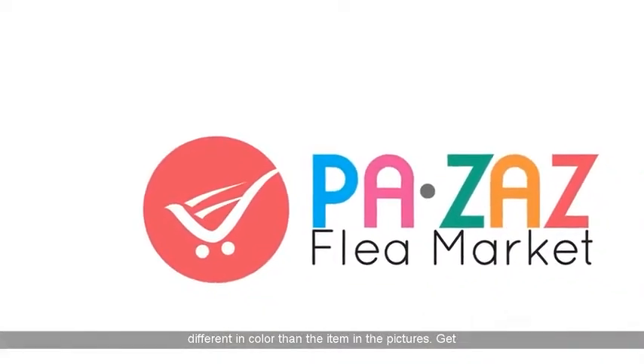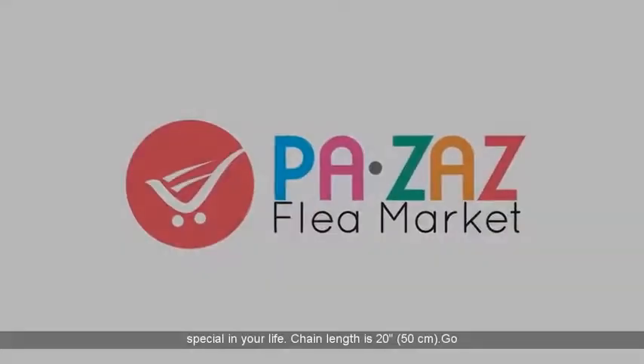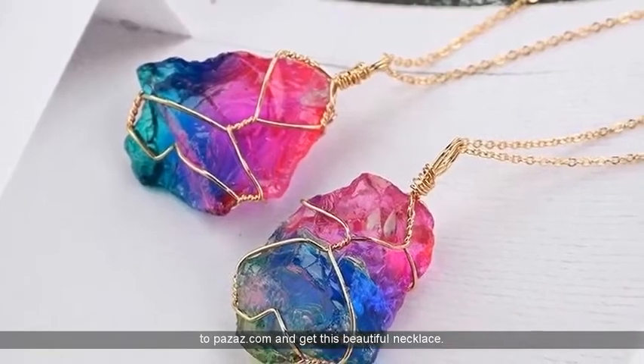Get this unique necklace for yourself or as a gift to someone special in your life. Chain length is 20 inches, 50 centimeters. Go to pauses.com and get this beautiful necklace.